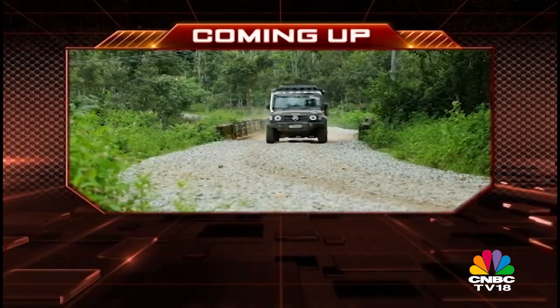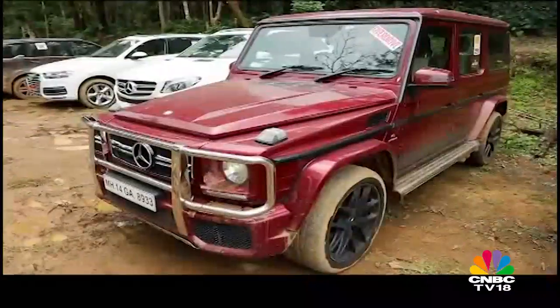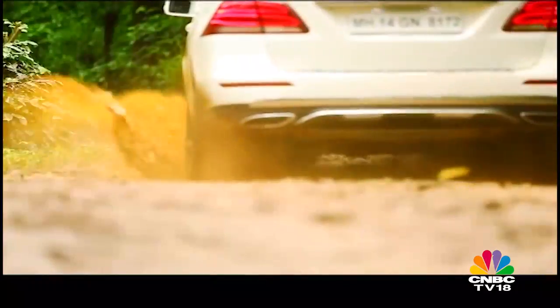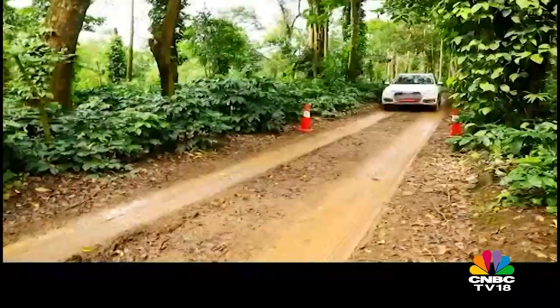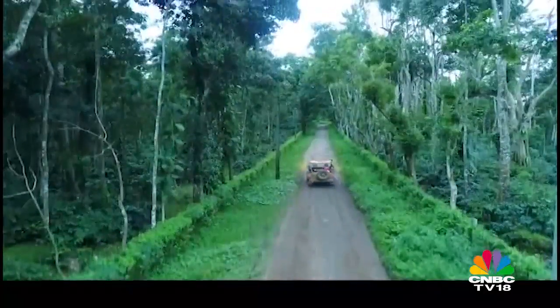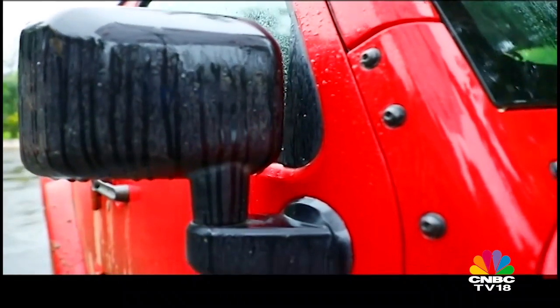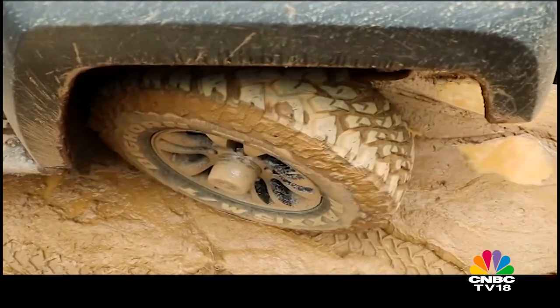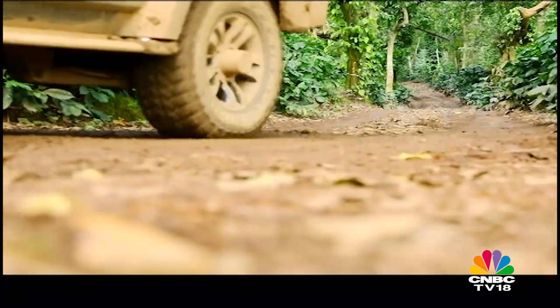We are in Chikmagalur putting 25 SUVs through some detailed evaluation and a lot of muck. So far we have covered various categories ranging from entry-level SUVs to the luxurious ones, and now it's time for the hardcore ones — SUVs that were born for the wilderness. But after a lot of debate, we decided to keep it a level playing field, so no extreme articulation courses or rock crawls for these off-road junkies.